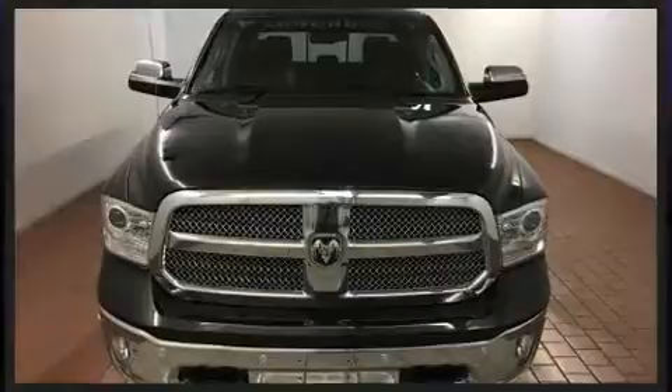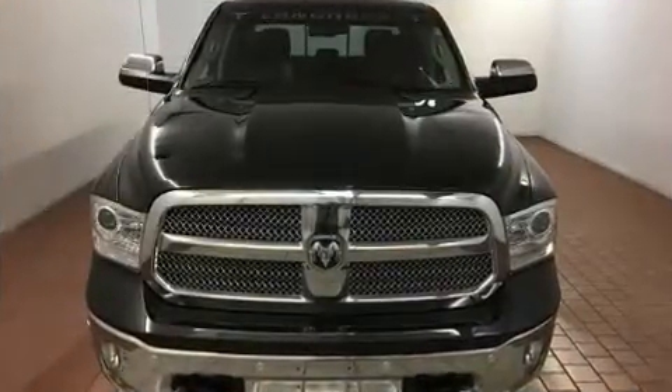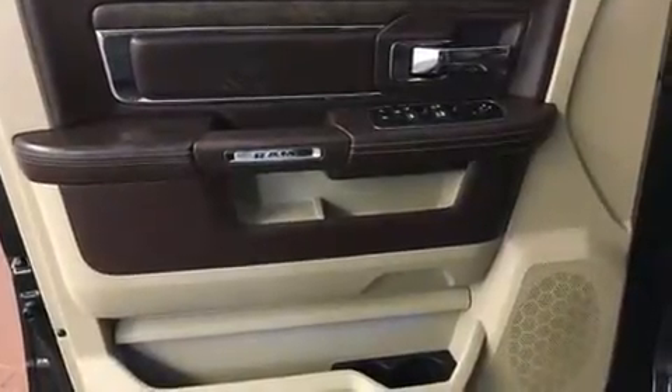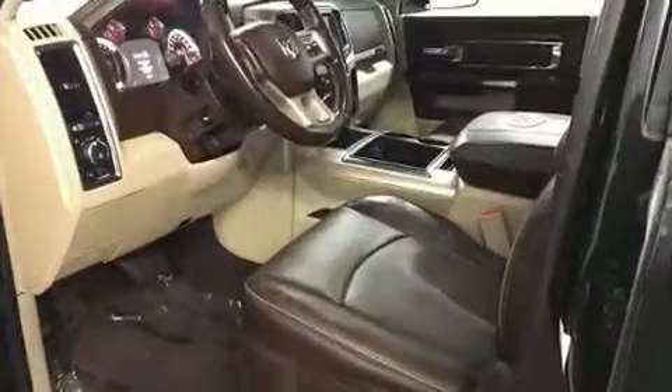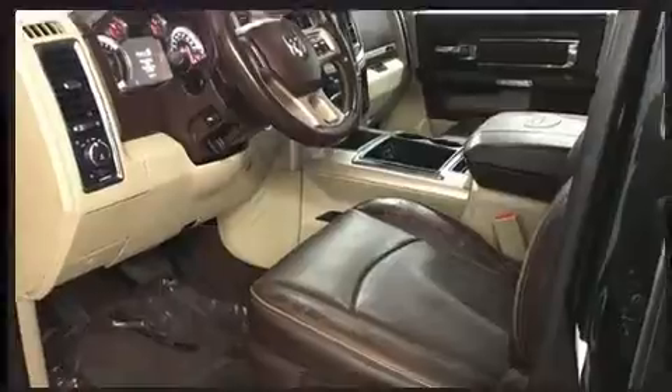Power adjustable pedals allow the driver to optimize his or her driving position, enhancing visibility, comfort, and safety. Rear passengers enjoy the seat heating functionality, keeping them warm during the winter months.